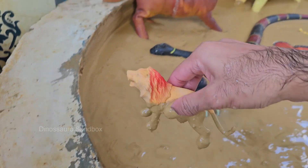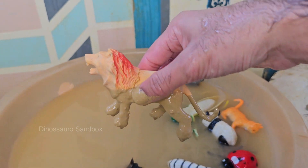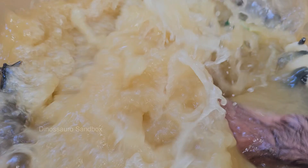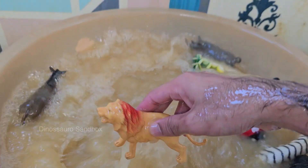Lions are the most social of all big cats. They live in groups called prides, which usually consist of related females, their cubs, and a small number of adult males.